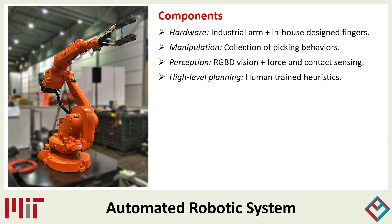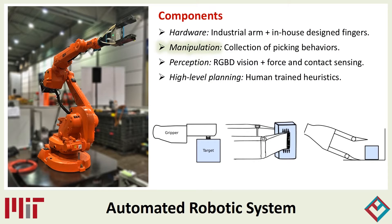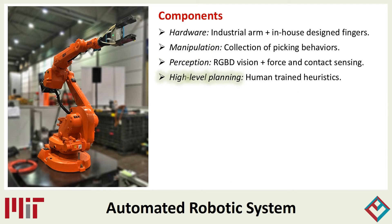This is our robotic system. It consists of an industrial robot arm with a custom gripper designed at MIT, a versatile set of picking behaviors including suction, grasping, and scooping, a robust vision system based on RGBD data from a gripper-mounted camera, and a task planner driven by learned heuristics that chooses between picking behaviors.